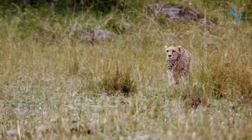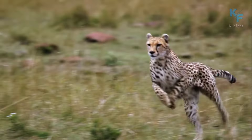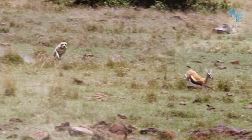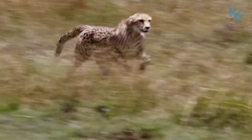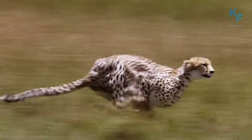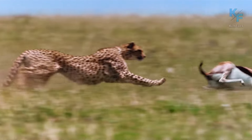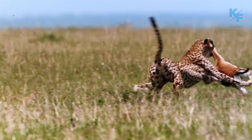Slowly creeping up on its prey, the cheetah hid behind thick vegetation. When the distance to the victim guaranteed success, the cheetah began its pursuit. The chase didn't last long. With an elegant sweep, the cheetah brought the antelope down and grabbed it by the throat.